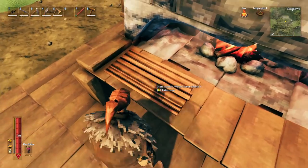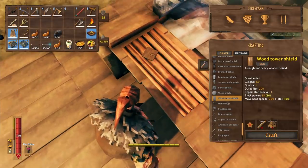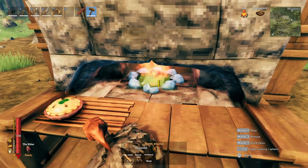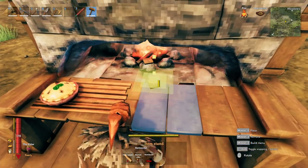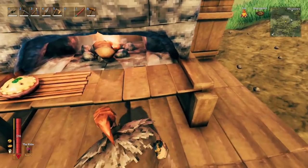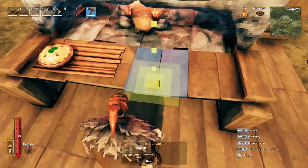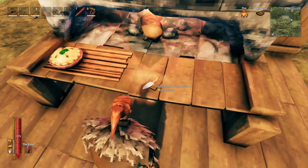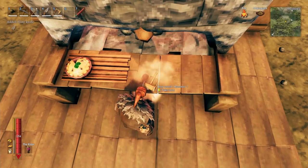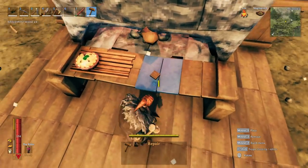For the countertop, it's all item stands. Grab an item stand and put whatever food you want on there — I placed a pie. For on the fire itself, place an item stand on the fire and then put some bread on it — looks like bread baking in the fire. For the knife, if you just place it normally it looks terrible because you can see the stand. So sink the stand ever so slightly down inside the surface.